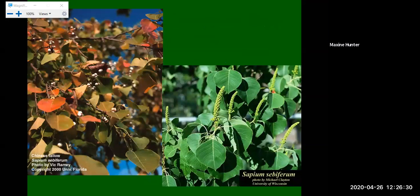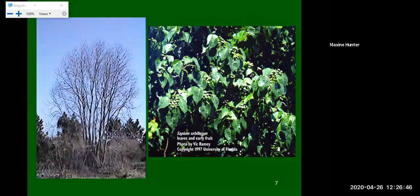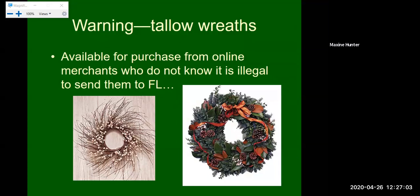Here are pictures of Chinese tallow trees — you can see its distinct leaf and those popcorn shapes starting to form. The berries have very high germination rates. It is a deciduous tree that loses all its leaves in winter. Be careful buying Christmas wreaths online — tallow wreaths often come with viable berries attached. These are often available for purchase online, and people don't understand that it's illegal to send them to Florida because these trees are so invasive here. Unfortunately they do make beautiful wreaths, but we don't want to spread this plant any further.